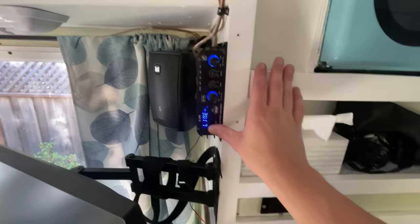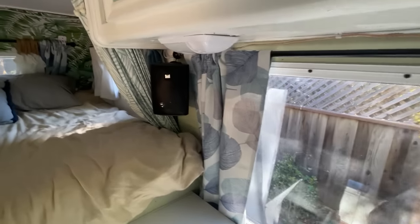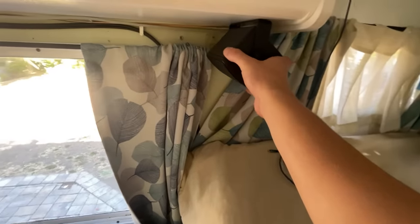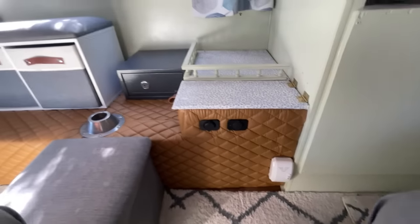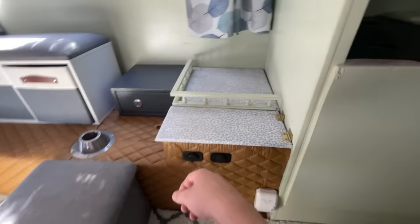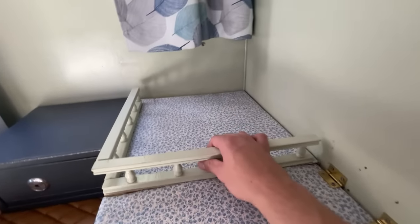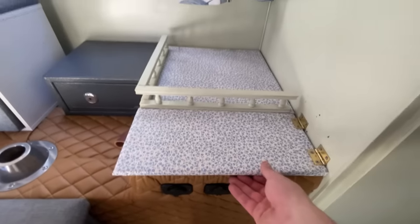This is the sound system — it's a surround sound. There are these two main speakers, as well as one speaker by the couch area and another speaker. Down here you can see more of this quilted upholstery material — this is kind of a storage area so if you have a gaming system hooked up to the TV you have a place to store it.